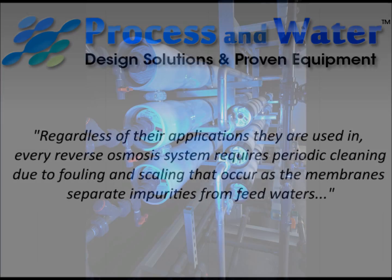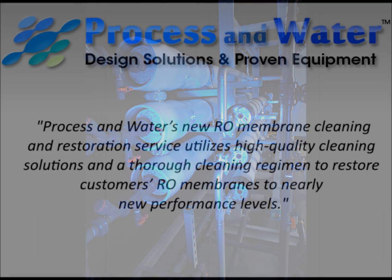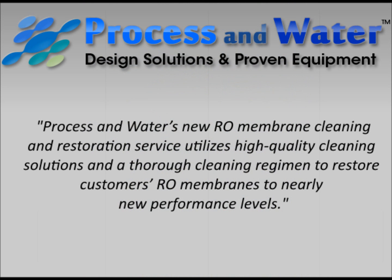Process and Water's new RO membrane cleaning and restoration service utilizes high-quality cleaning solutions and a thorough cleaning regimen to restore customers' RO membranes to nearly new performance levels.